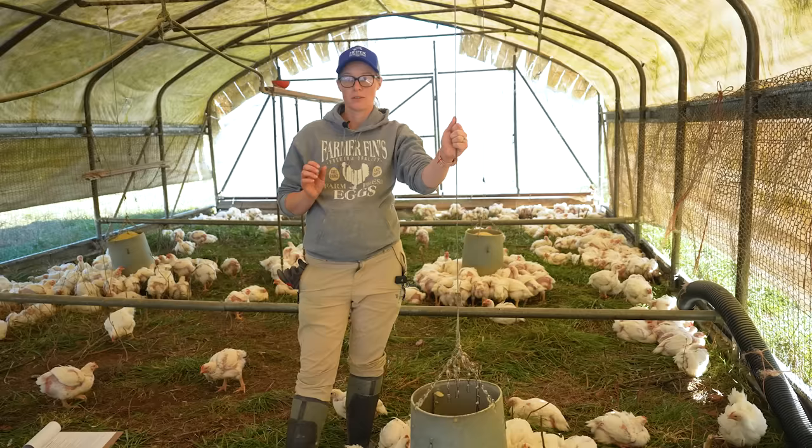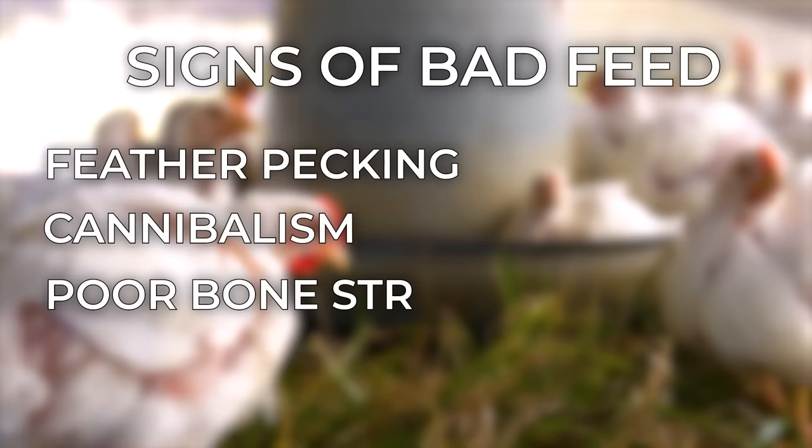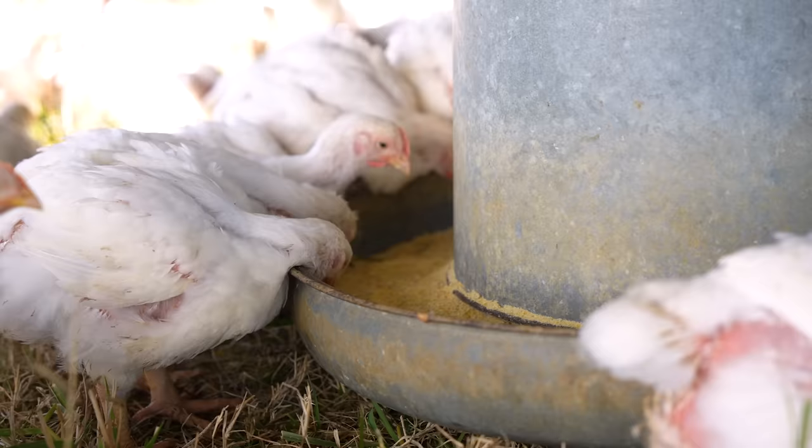Here are the telltale signs that you've got low-quality or expired chicken feed. Some of the things you can see physically in your chickens: feather pecking, cannibalism, poor bone structure, as well as really slow growth rates among the chickens.